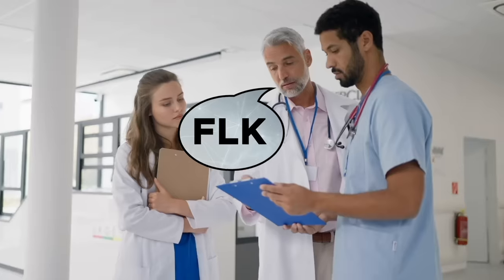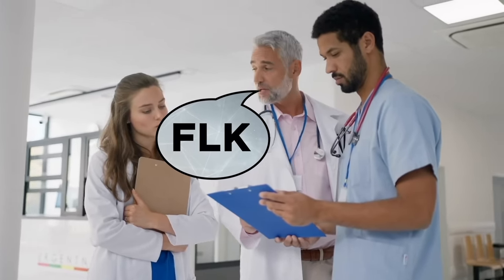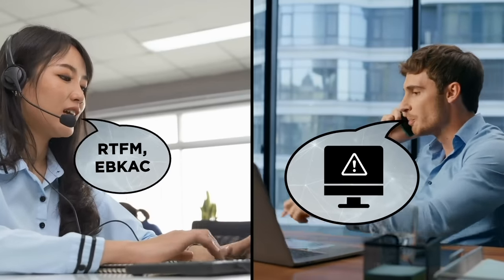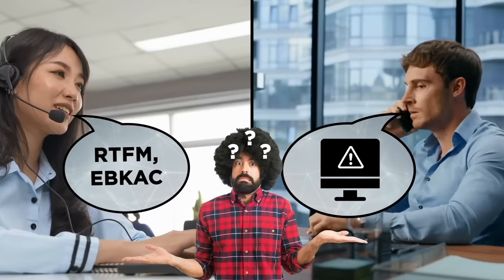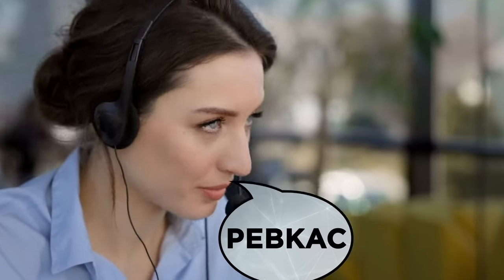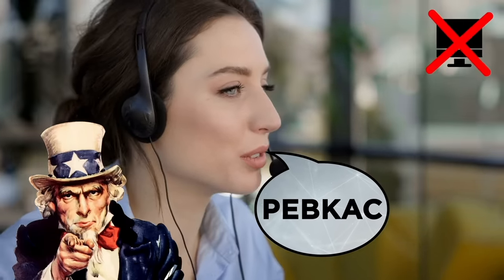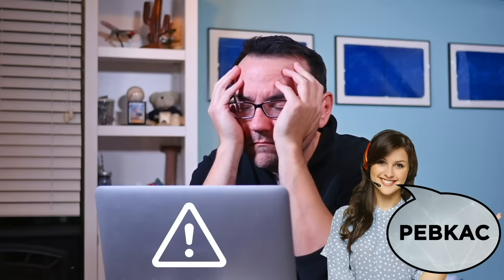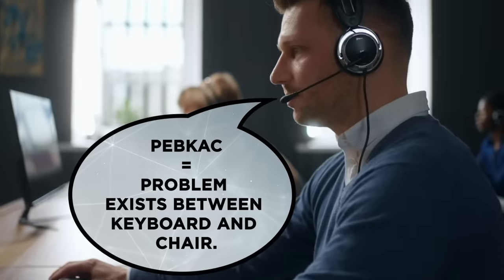Doctors may use a secret language to insult their patients, but it isn't the only profession where people use code words to gossip at work. If you've ever called tech support to fix a problem with your computer, they often use technical language that's completely meaningless to the average person. However, some of these complicated words are directed at you, not the PC. IT technicians know that a lot of people don't know what they're talking about, and will occasionally use that to insult you straight to your face. For example, when somebody's computer isn't working, tech support may say the problem is a PEBCAC — which is an acronym meaning the problem exists between keyboard and chair. In other words, there's nothing wrong with the PC; the problem is a user who can't use a computer properly.